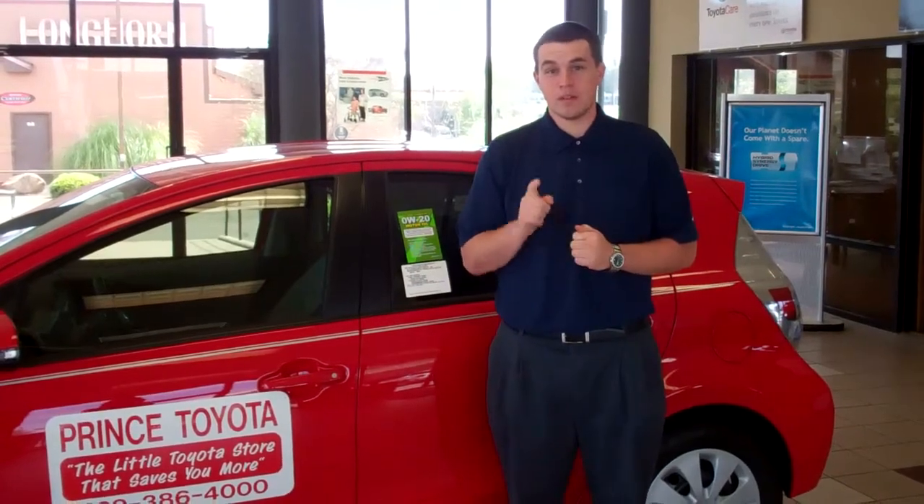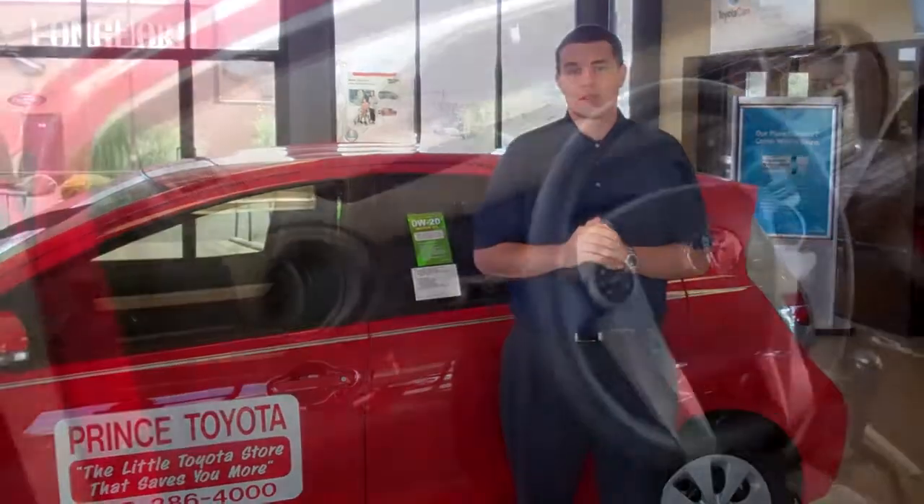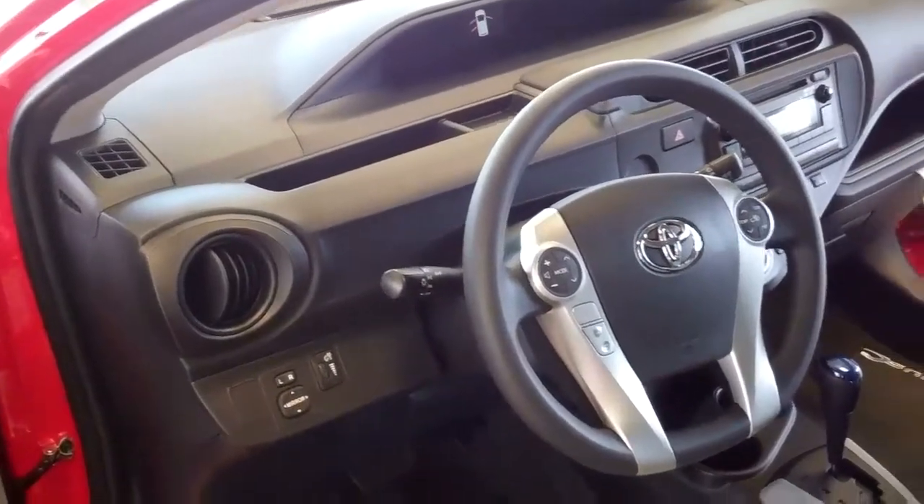It's not just any hybrid though. It's a Toyota hybrid with a proven 14-year heritage, with a base MSRP of $18,950.